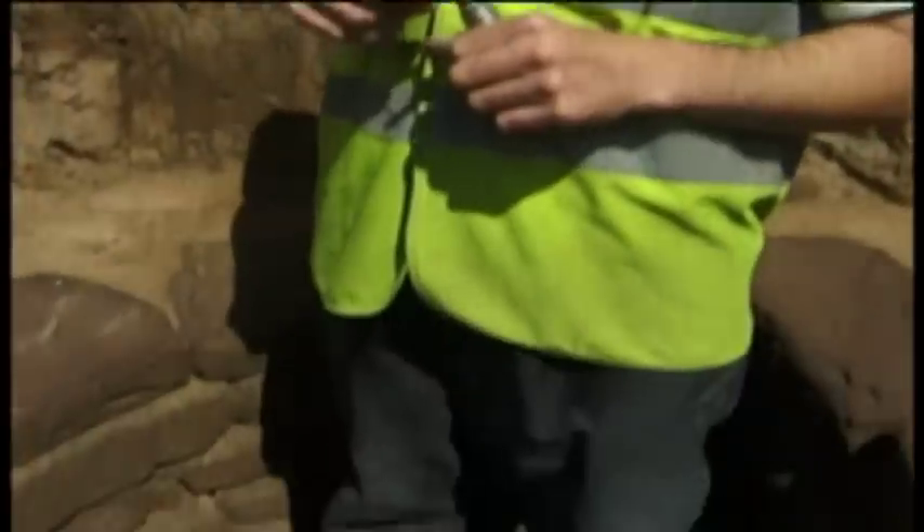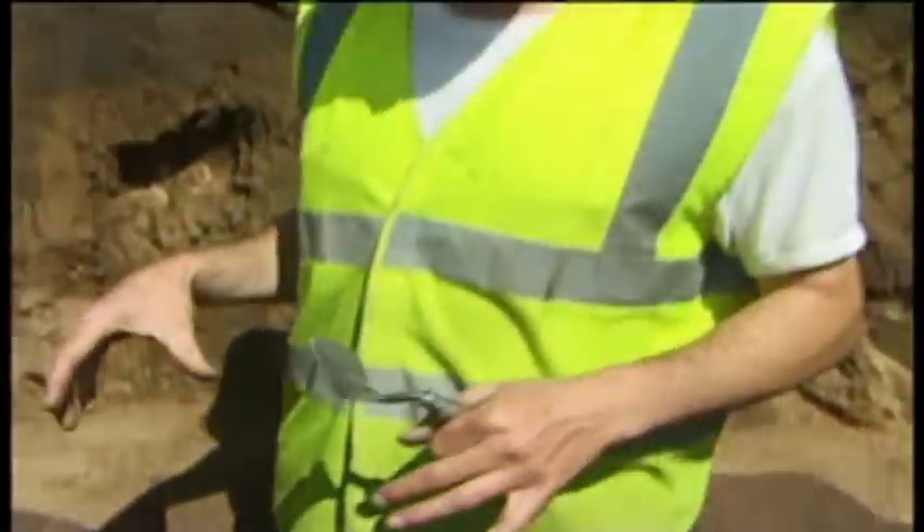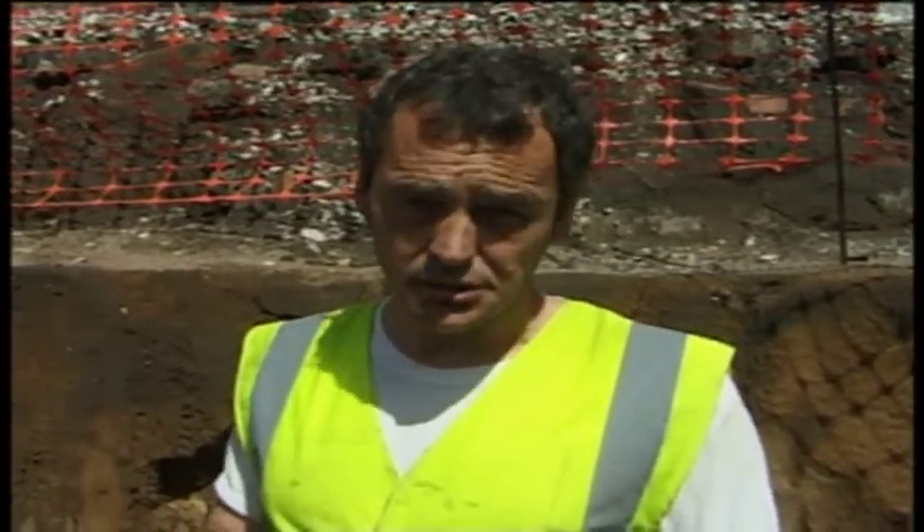Is it too dangerous to excavate further? Absolutely — where I'm standing is fairly robust but it wouldn't take much to potentially cause a collapse of the fill, and it's simply too dangerous to dig on. What are the plans for this feature? The jury's out on that as discussions are ongoing. A nice idea would be to have it on display, though that may not be logistically possible — it depends on the building layout and engineering possibilities, but it's certainly under discussion.